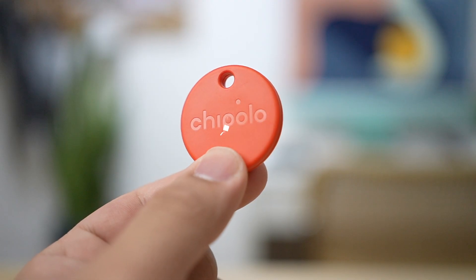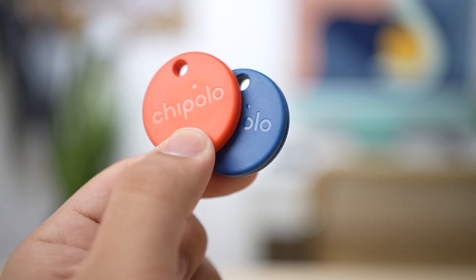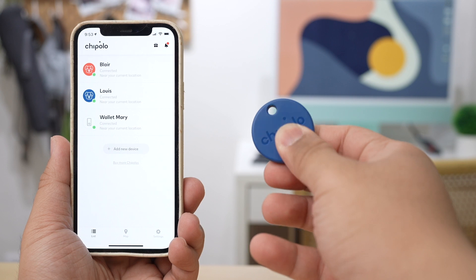I actually own a couple of item finders from Samsung and also from Apple, which are the AirTags. And yes, they can be a bit expensive, especially those AirTags. These are a bit cheaper — this one is actually 1,490 pesos, and for the Ocean Edition you'll get it for 200 more, which is 1,690 pesos. One feature that I like is the support of out-of-range alerts. You can activate out-of-range alerts from the Chipolo Android or iOS app, and when you leave your Chipolo behind, your phone will beep and you'll get on-screen notifications.